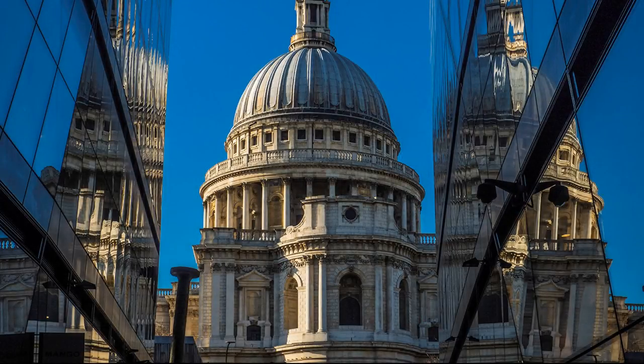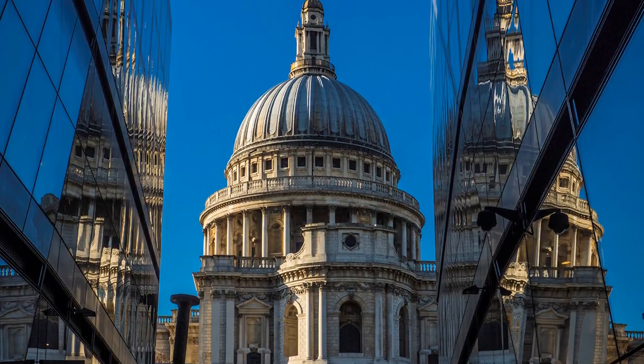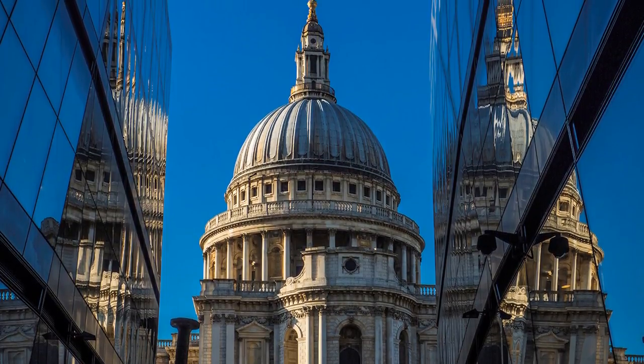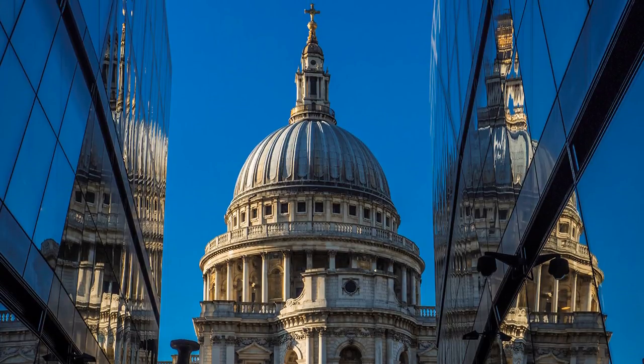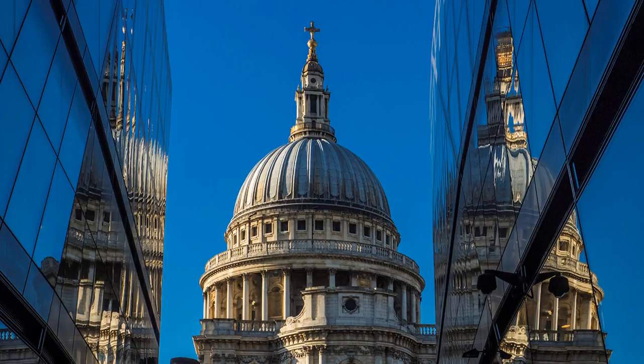Photography is not permitted inside this great building, but during summer school holidays in August, St Paul's hosts a series of Thursday summer lates when photography is permitted, but no tripods, flash, drones or selfie sticks.